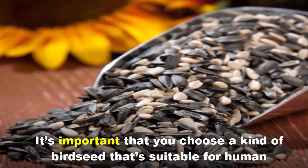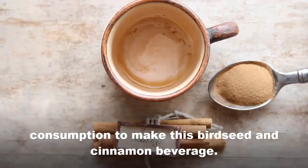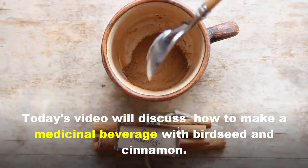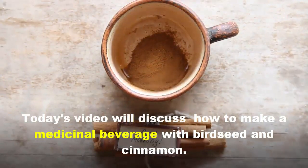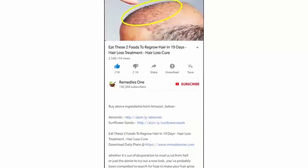It's important that you choose a kind of birch seed that's suitable for human consumption to make this birch seed and cinnamon beverage. Today's video will discuss how to make a medicinal beverage with birch seed and cinnamon.